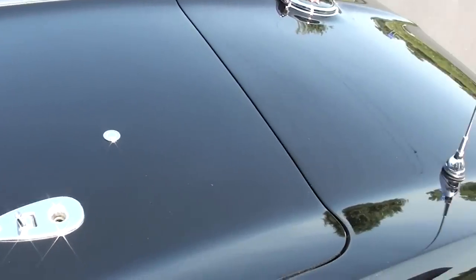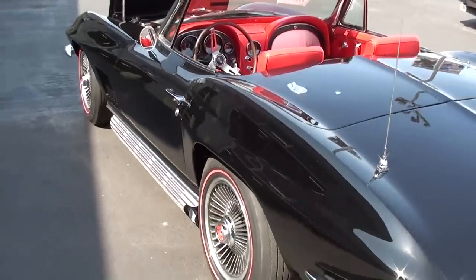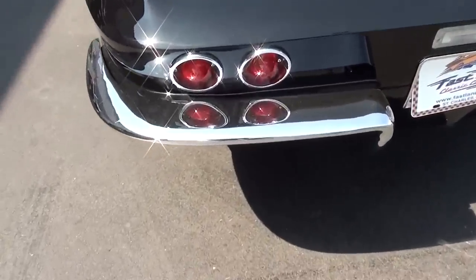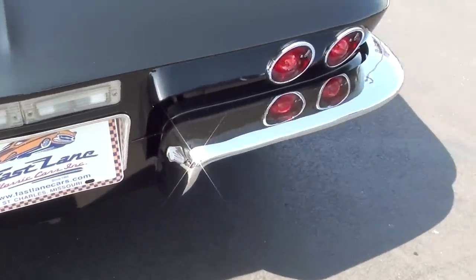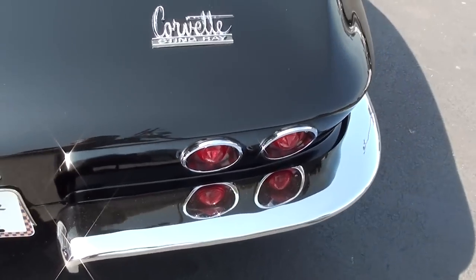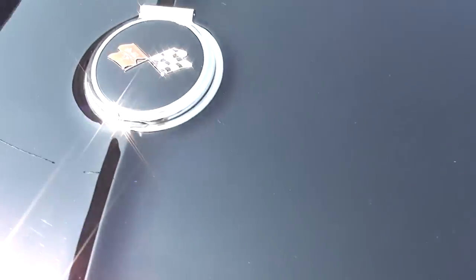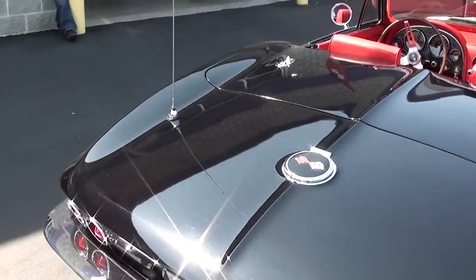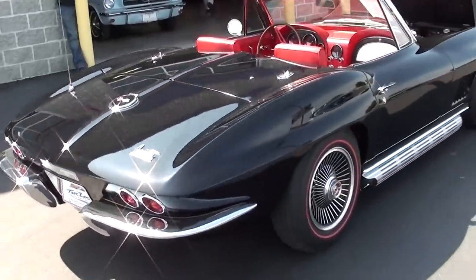Continuing on out back here — you can see it's just a beautiful car all the way around. Of course out back you have the chrome bumpers as well with the four tail lights, and you get the Corvette Stingray badge back here on the corner and the big fuel door. Just a really nicely restored car and it just looks slick.